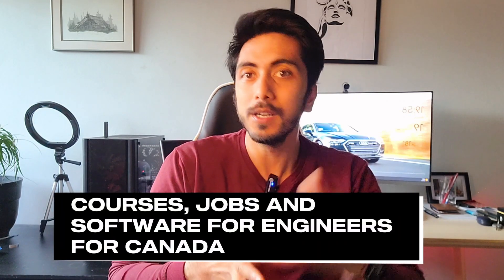Hey guys, I hope y'all are doing good. In today's video, I'm going to talk about BIM jobs that are available for engineers and what kind of softwares you will require, what all things you need to know before opting for a job here in Canada or before taking up a course here in Canada, if you are an engineer or into mechanical, HVAC, or electrical department. So without further ado, let's get started.